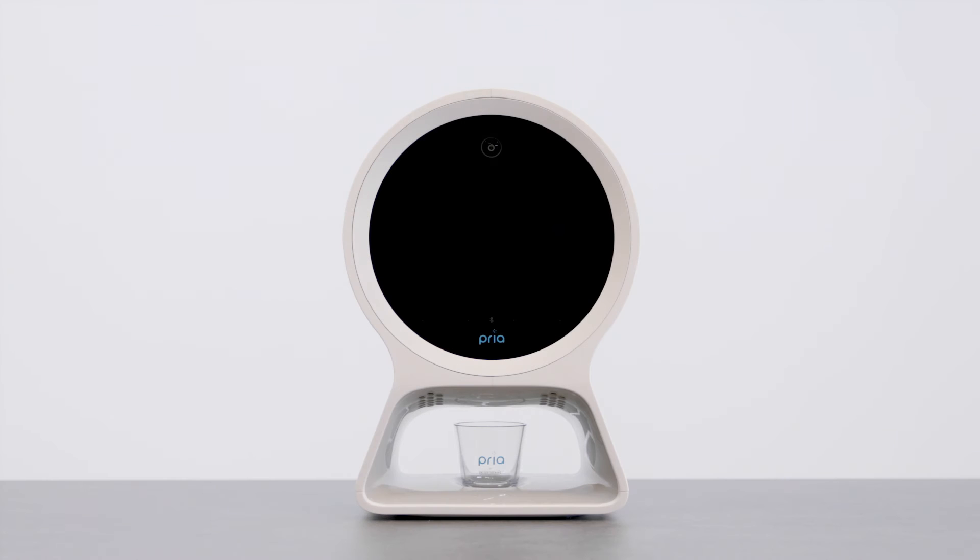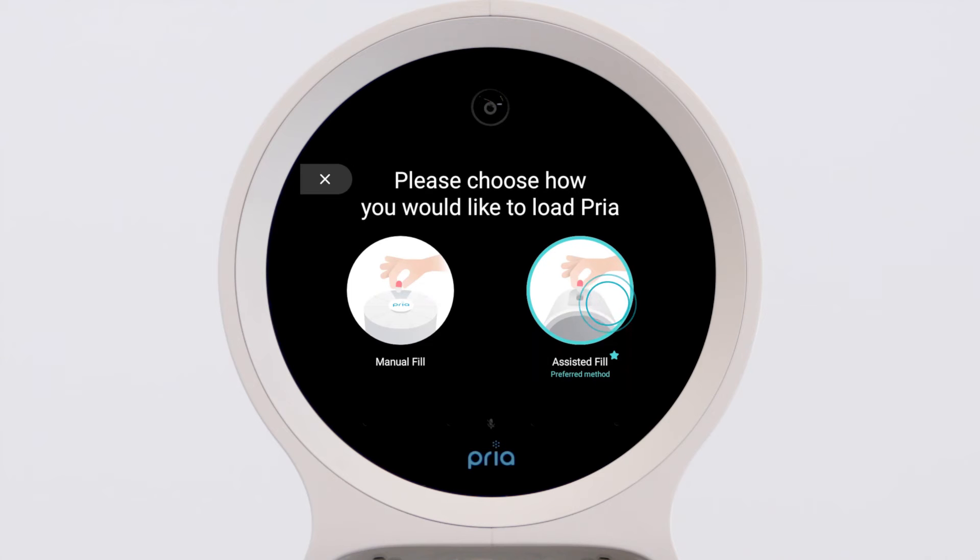Wake Priya up by saying, "OK Priya, load my meds." Then tap on Assisted Fill.